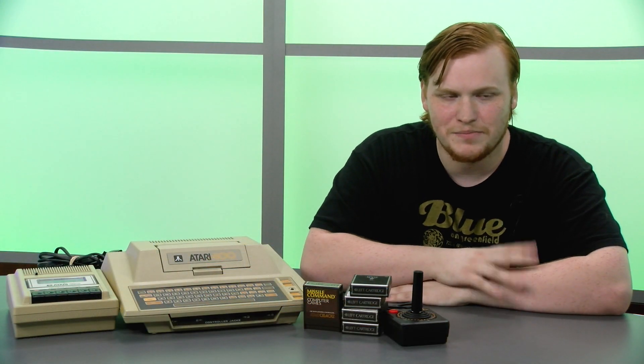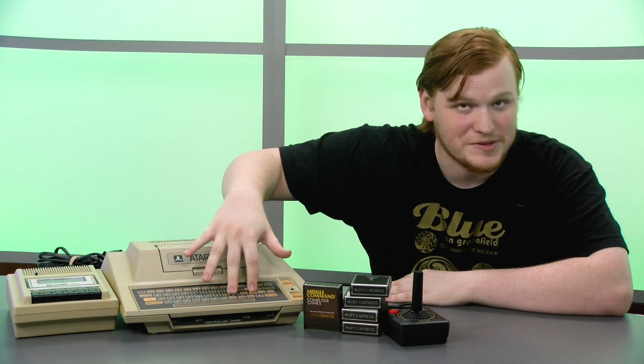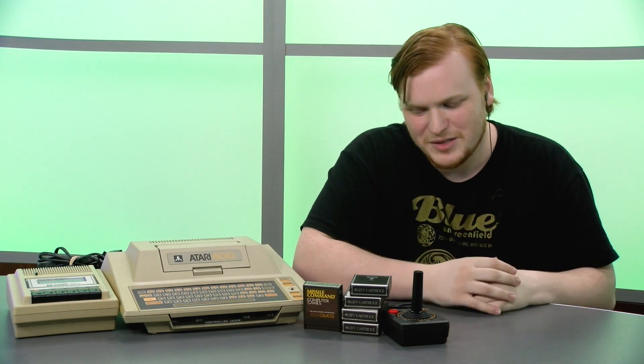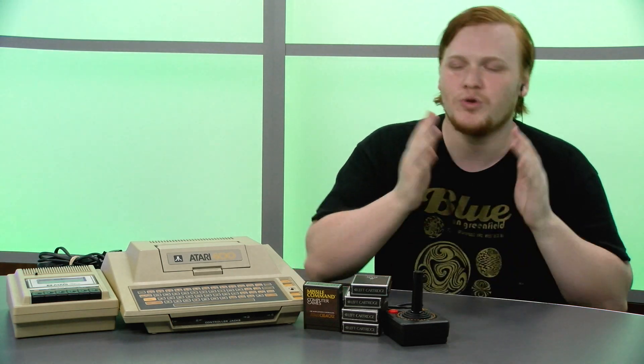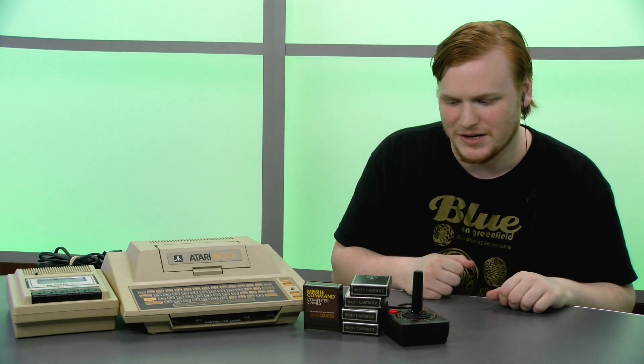Well, that's all I have for you guys today, so please make sure to subscribe. Let me know if you've ever used an Atari 400 — do you hate the keyboard as much as I do? Would you rather have an Atari 800? Let me know in the comments below. Join our Discord server and you can also support us on Patreon to help us continue to grow.